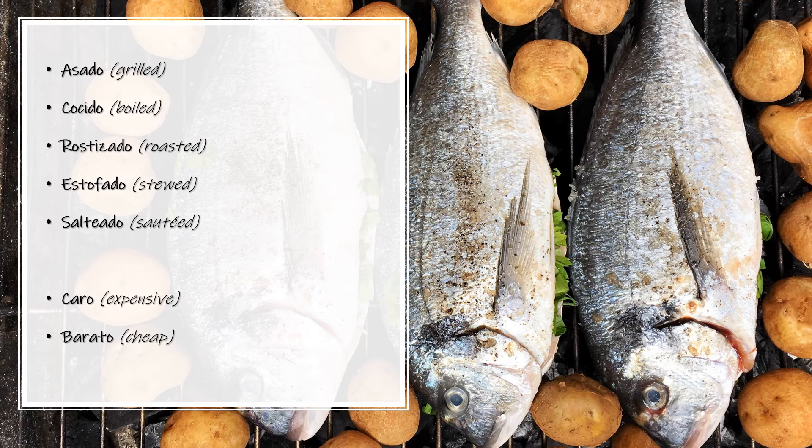Here we have some other important words. Asado — Grilled. Asado. Cocido — Boiled. Cocido. Roastizado — Roasted. Roastizado. Estofado — Stewed. Estofado.